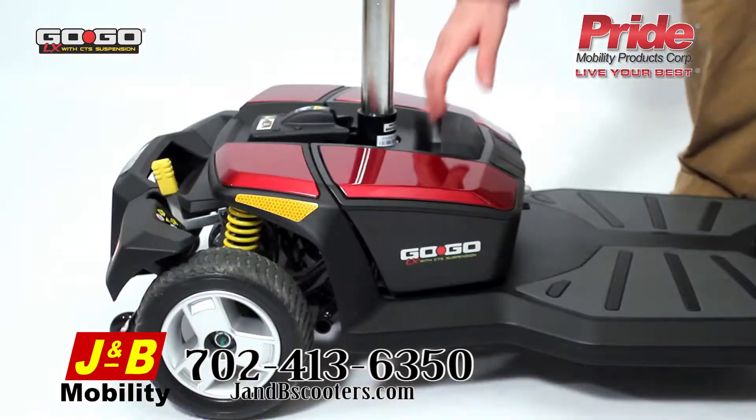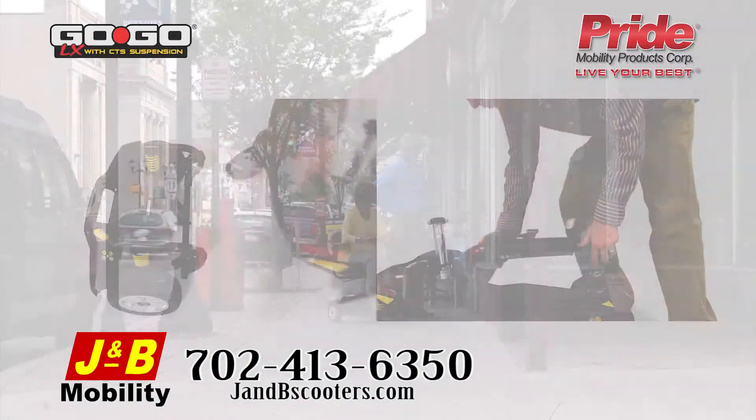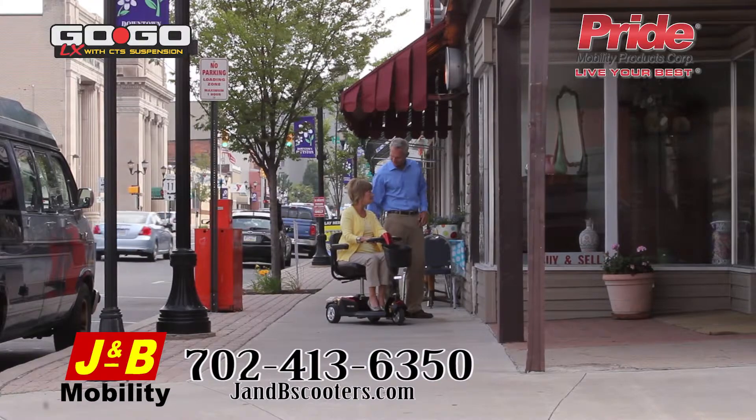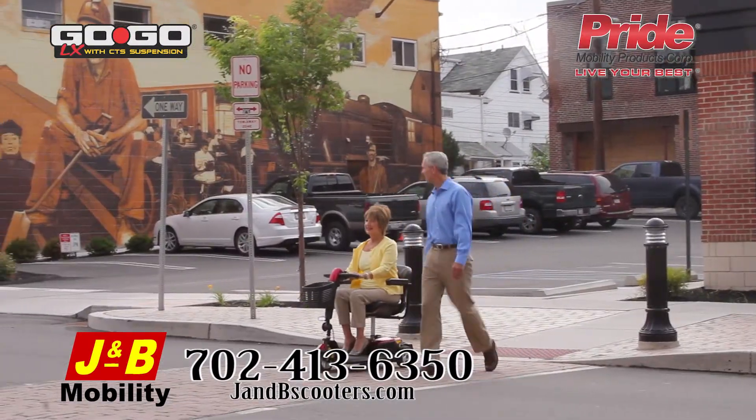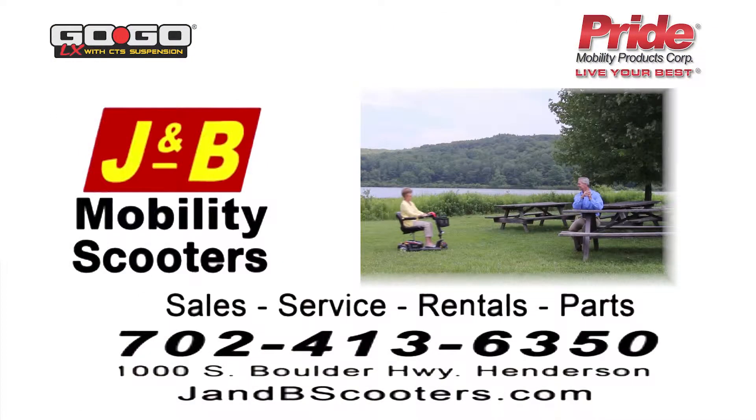The GOGO LX also features Feather Touch disassembly for convenient transport and storage. Additional offerings from Pride Mobility include lift chairs, power wheelchairs, and other mobility devices to help you regain your independence. Give us a call and test drive your GOGO LX with CTS suspension today.